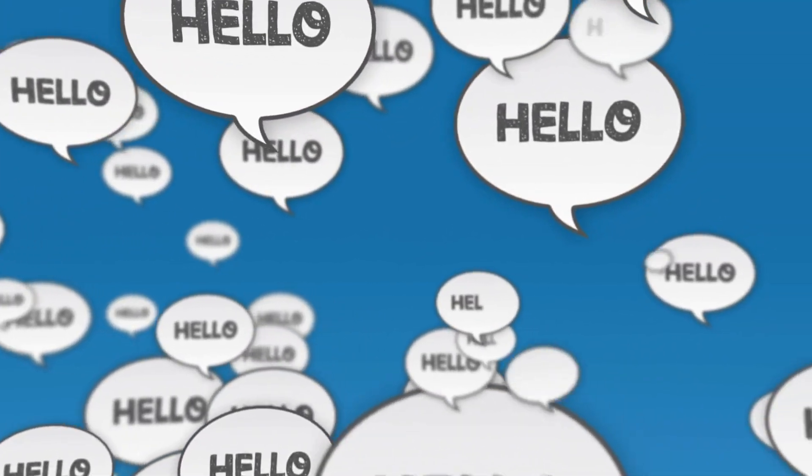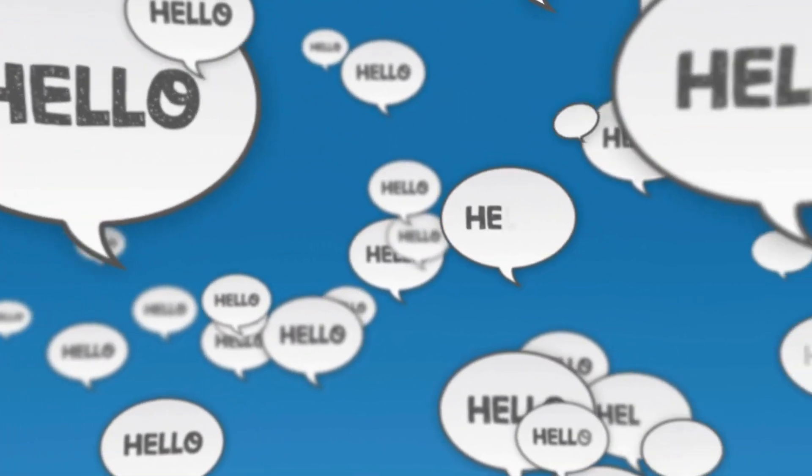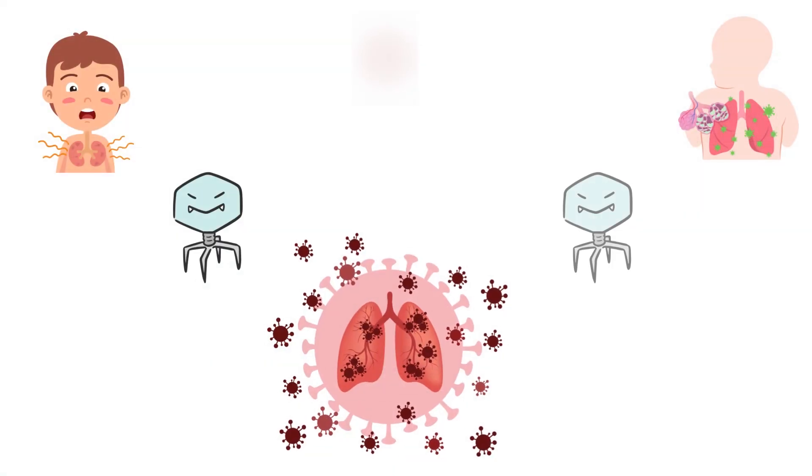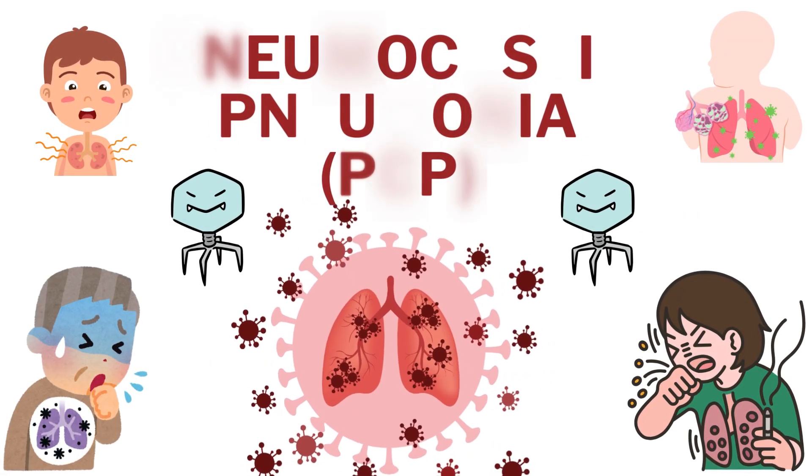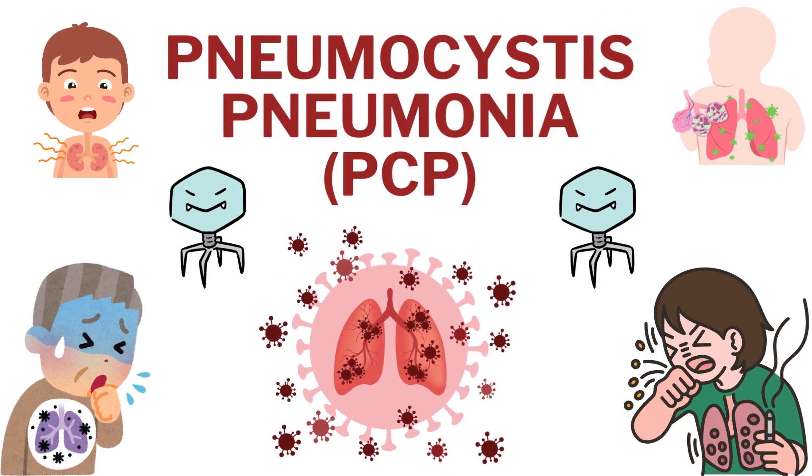Welcome back to our channel. Today, we're diving into a crucial topic that affects many, especially those with weakened immune systems: pneumocystis pneumonia, commonly known as PCP.